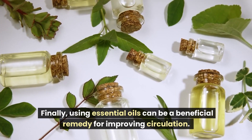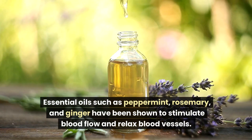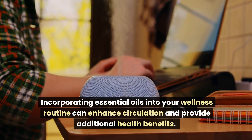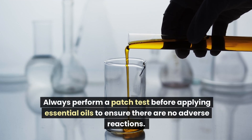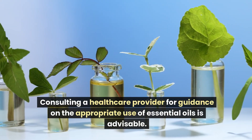Finally, using essential oils can be a beneficial remedy for improving circulation. Essential oils such as peppermint, rosemary, and ginger have been shown to stimulate blood flow and relax blood vessels. These oils can be used in aromatherapy, added to bathwater, or applied topically with a carrier oil. Always perform a patch test before applying essential oils to ensure there are no adverse reactions. Consulting a healthcare provider for guidance on the appropriate use of essential oils is advisable.